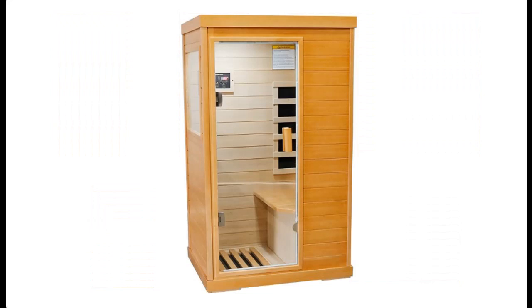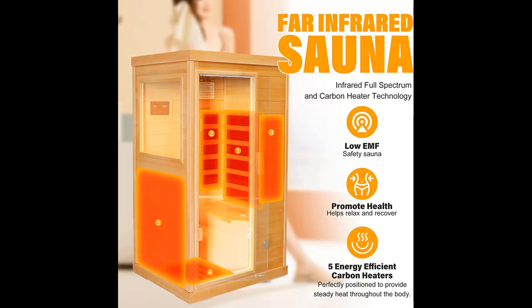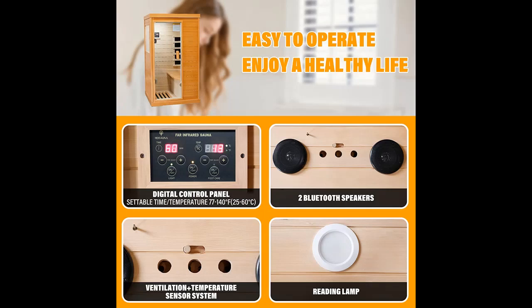Improve your health with infrared full spectrum. Five low-EMF carbon heaters are perfectly positioned to provide consistent heat throughout the body. Helps promote blood circulation and detoxification, relieve joint and muscle pain, relieve stress, aid sleep, improve skin, and assist in weight loss. Enjoy the health benefits of regular sauna use at home with your family.